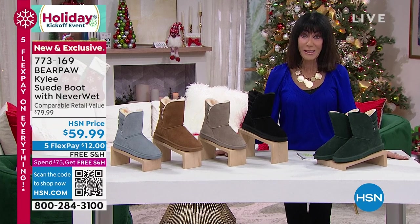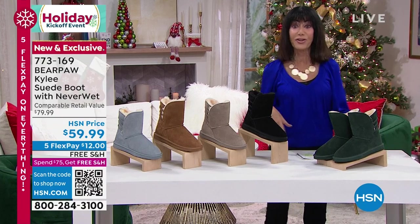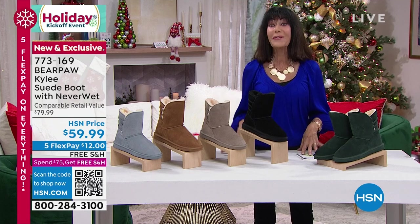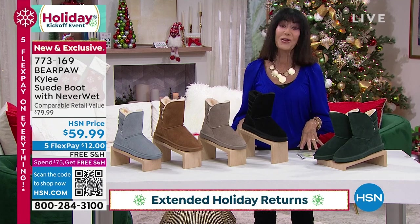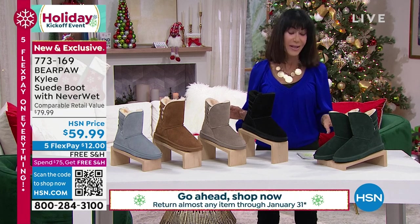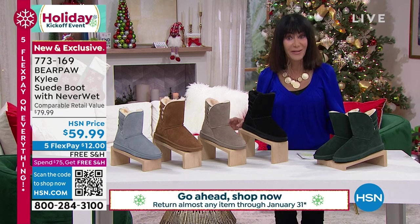One of the best parts about this — if you are thinking about not just shopping for yourself, because these make the best, best gifts. We've extended our return policy to the end of January. I'm so thrilled about that because it gives you the utmost confidence when shopping.